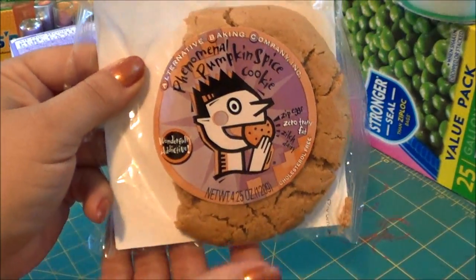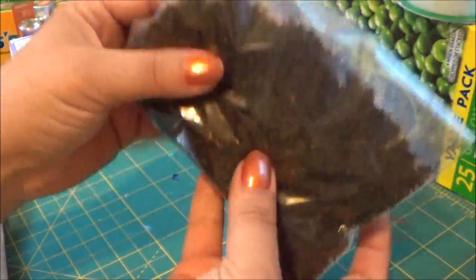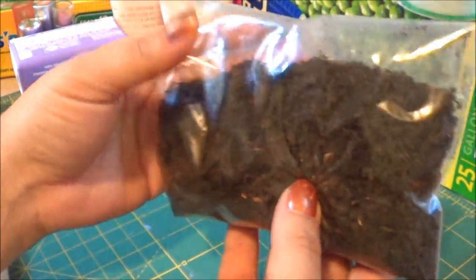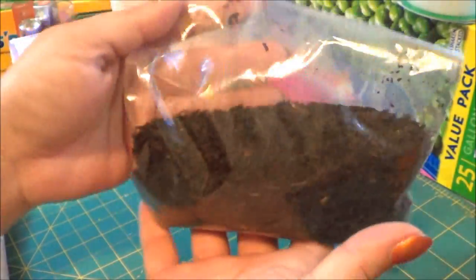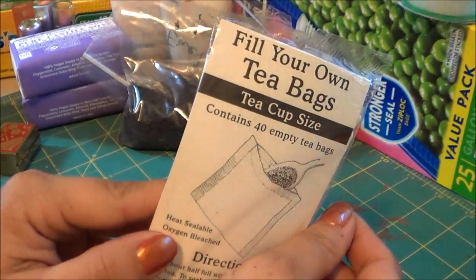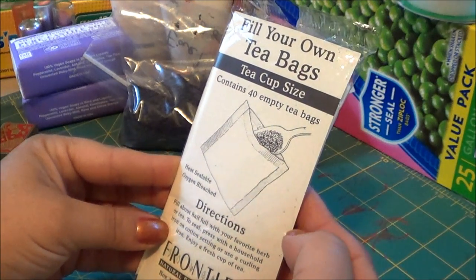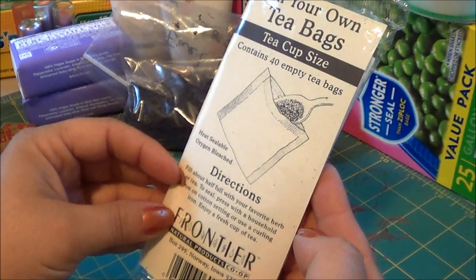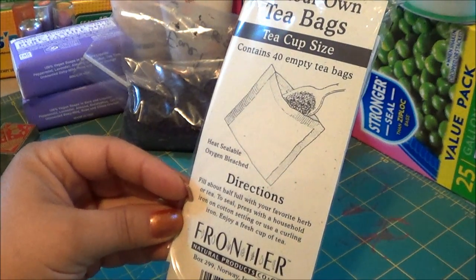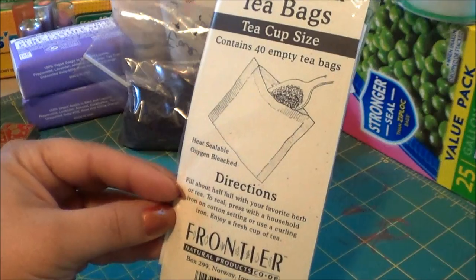At the natural store I also got a pumpkin spice cookie, which is pretty good. I got some loose leaf tea — this is Earl Grey, so it's a black tea with a hint of orange flavor. I buy this from there sometimes. I also wanted to try these tea bags they sell at the same store — you put your tea in it and seal it with a household iron or a curling iron. I'm gonna use a straightening iron. There are 40 in here — I think that's pretty neat.